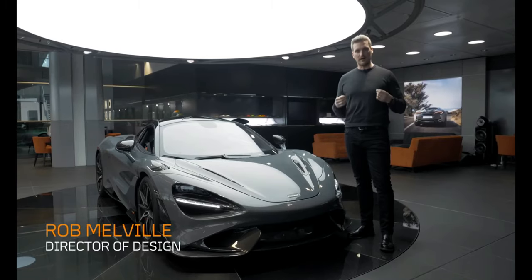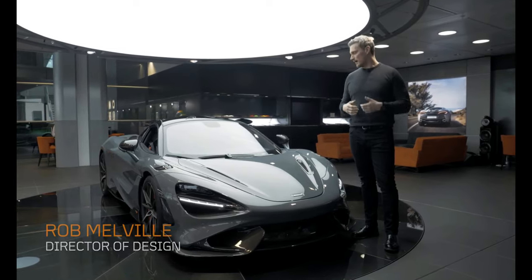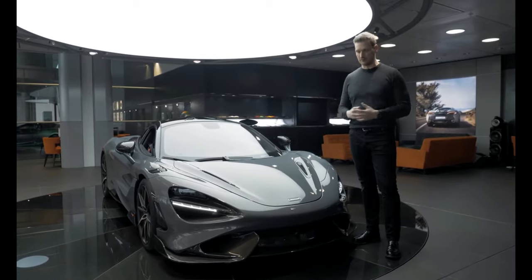Now, what does LT mean? LT stands for lightweight, advanced aerodynamics, and increased power — all to deliver the ultimate engagement in the driving experience.